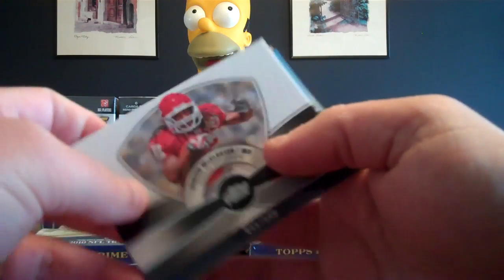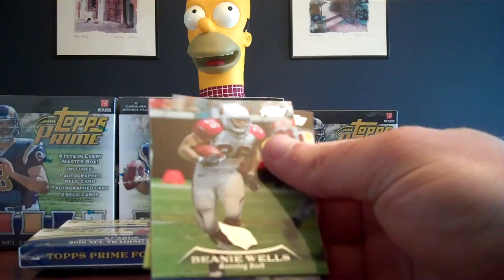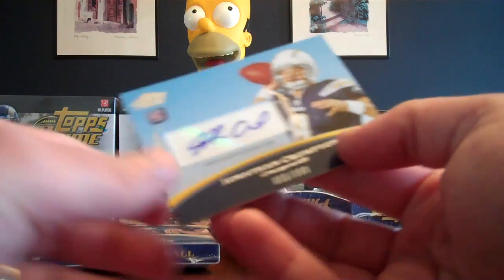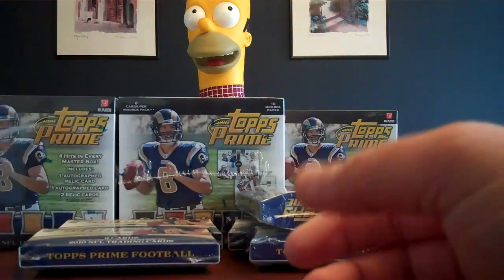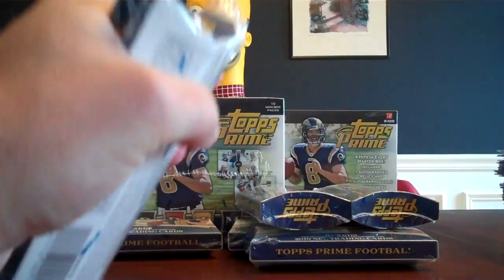Here's a Dexter McCluster insert. We got a nice hit coming up. Dexter McCluster for the Chiefs. Beanie Wells for the Cardinals, Tom Brady for the Patriots, and a Jonathan Crompton autograph for the Chargers, numbered 55 of 599. That's two hits out of this box so far.